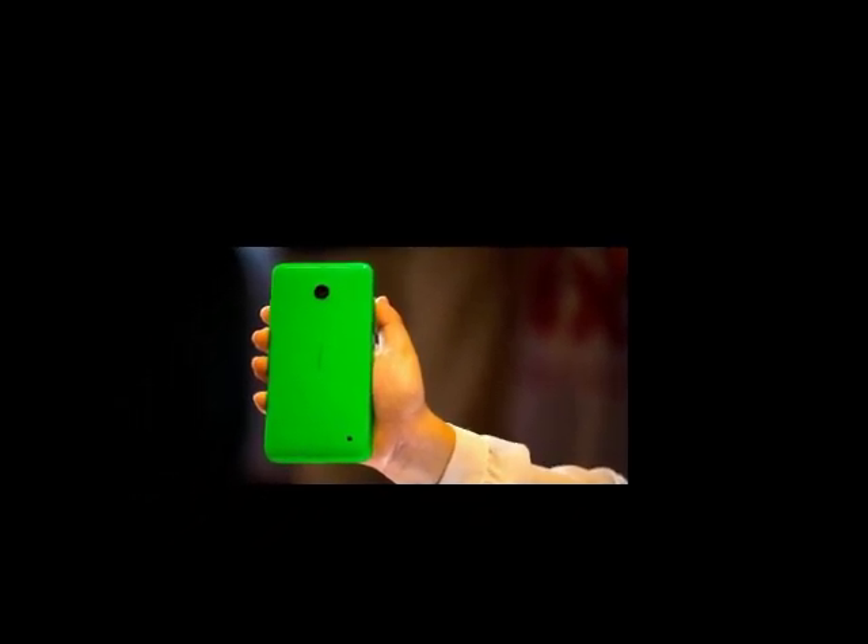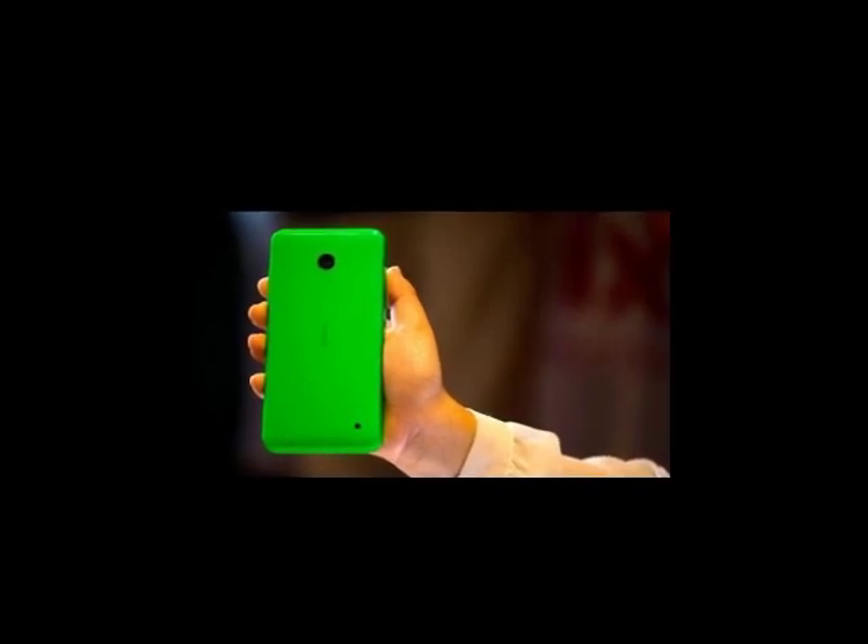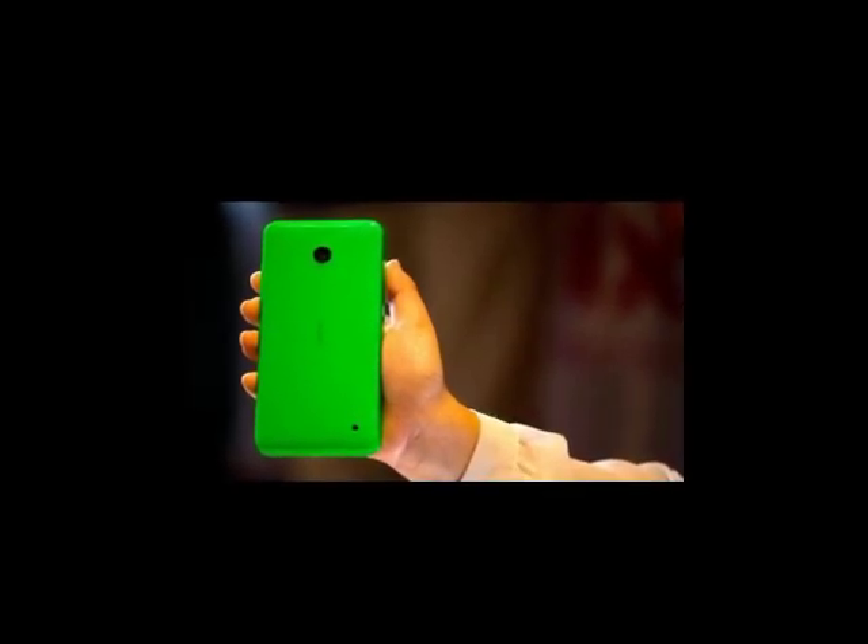The Lumia 635 comes with a 1.2 GHz quad-core Qualcomm Snapdragon processor and only 512 MB of RAM, which means it doesn't have a lot of extra horsepower. But swiping tiles around and moving between applications wasn't horrible — the transitions were smooth and apps opened quickly. At only 8 GB of internal memory, there also isn't a lot of on-board storage, though you do get 7 GB of OneDrive cloud storage and a microSD slot that supports up to 128 GB.